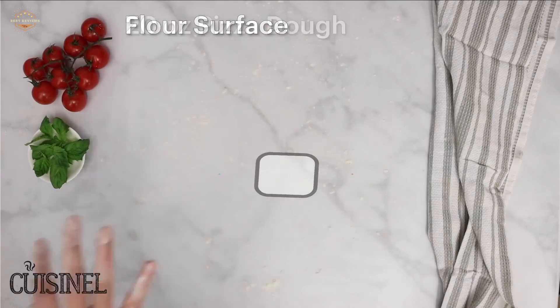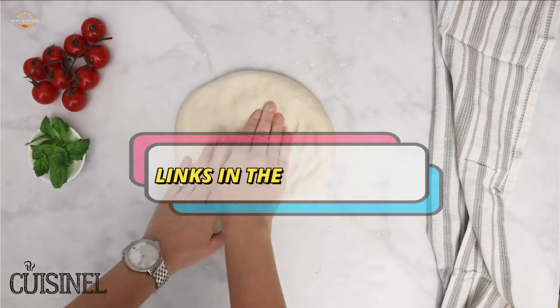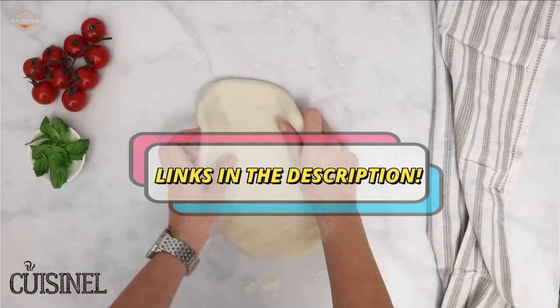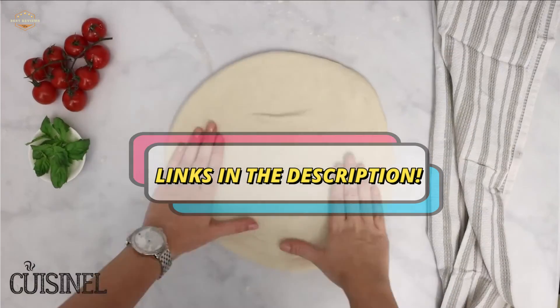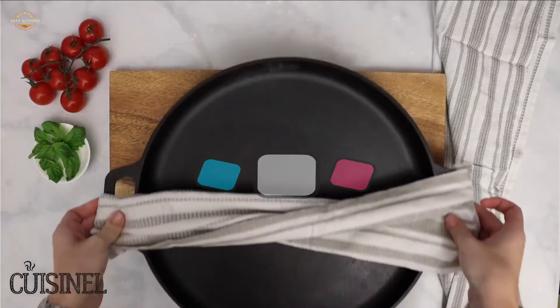Check the description for links to find out the price of the items included in this video. Hope you found this video helpful in finding the best pizza pans. If you found it helpful, please give a like, comment your opinion, and tell us which one is perfect for you. Subscribe to our channel to get the latest updates on different product reviews.